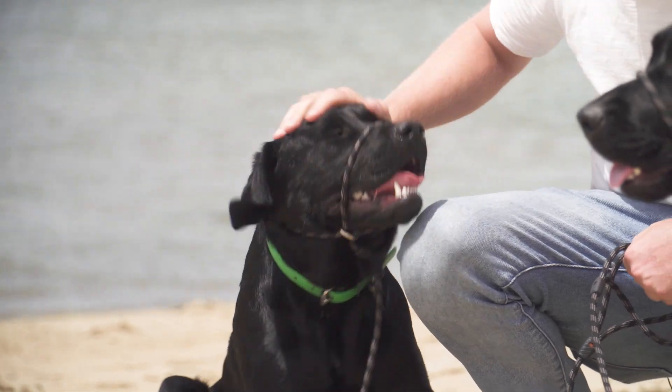Hey, I'm Ben. I'm a local down here at the Bellarine Peninsula. I'm going to take you around some of the best things to do while you're down here for the Vic Open. I'm joined by my two best mates, Willow and Nelson. Let's go!